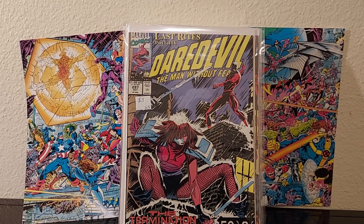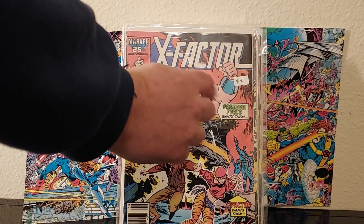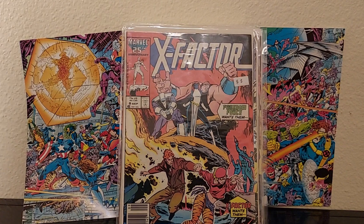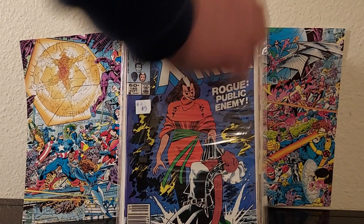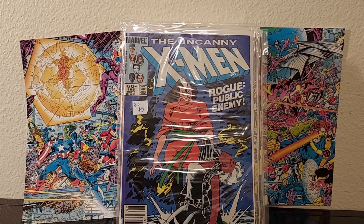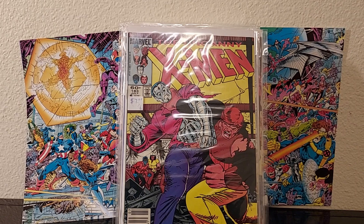I got X-Factor number eight. And I love my Mystique. I got some Uncanny X-Men I needed — I don't know if I paid too much for these, maybe you could tell me. Issue 185 — I love that Rogue/enemy number one. Issue 188 — I remember this battle between Colossus and Juggernaut, I always loved that. And 182.